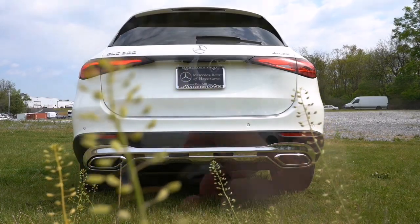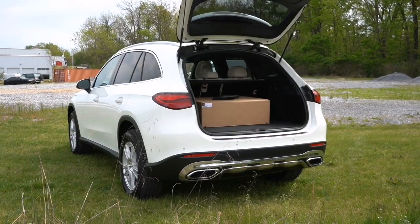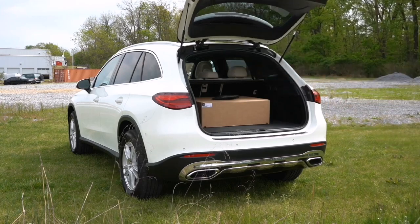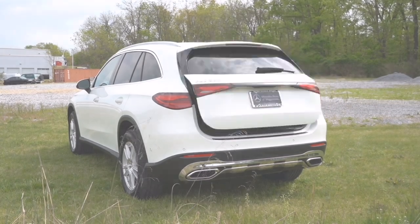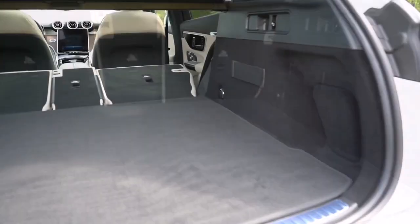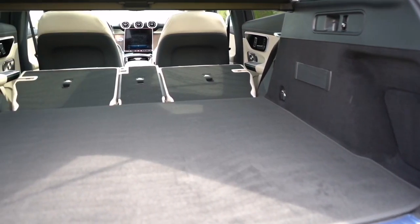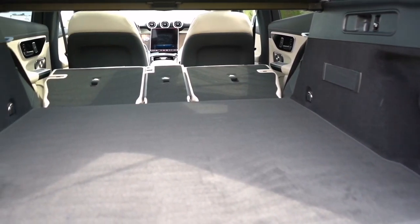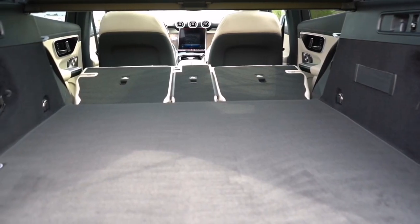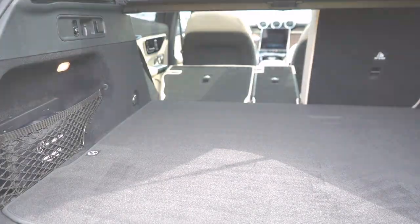Opening the power tailgate, you'll discover a spacious cargo area with 17.6 cubic feet of storage. Folding down the rear seats increases the cargo space to an impressive 49.4 cubic feet, providing ample room for luggage, groceries, or anything else you need to carry.